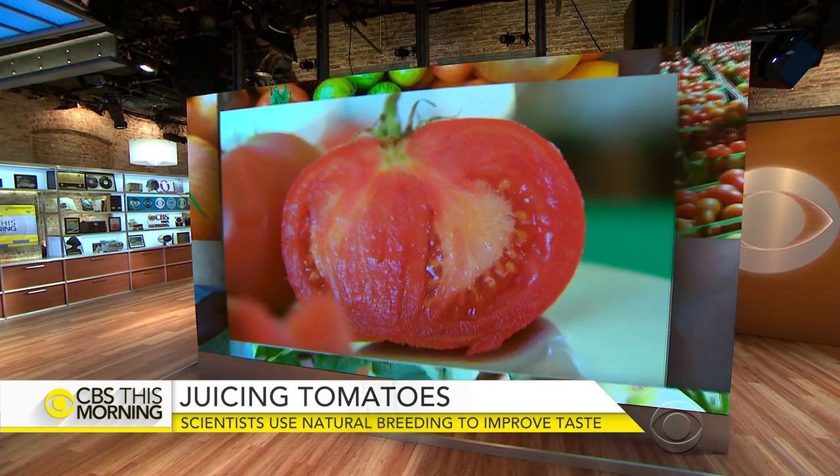The United States is the second largest tomato grower in the world, producing around 32 billion pounds a year. But growing the fruit in such large quantities comes at a cost — the sweet taste you may remember from your grandmother's garden has been lost.